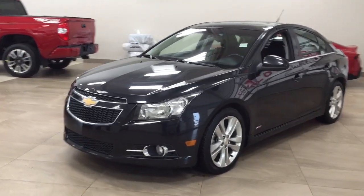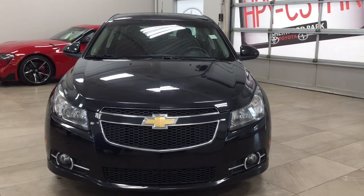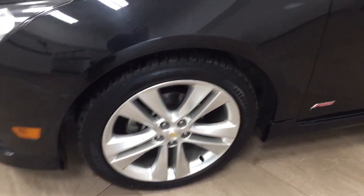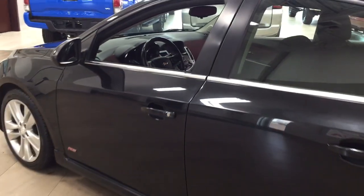A couple of the exterior features you'll see on this LT are its daytime running lights, and if we take a closer look down below you'll see your fog lamps. Over on the side you have the 18-inch aluminum alloy wheels. You also have your foldable mirrors, and the color we're looking at today is black.